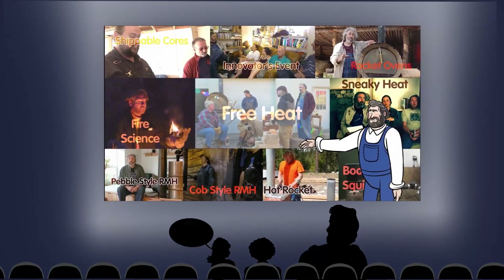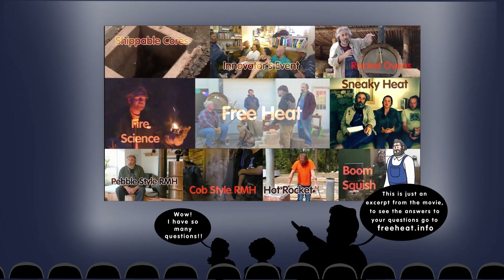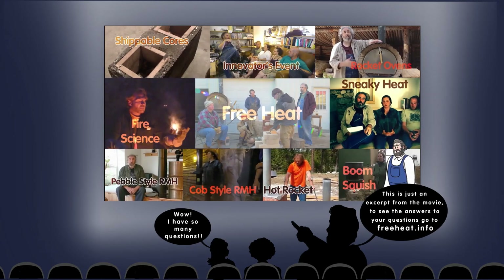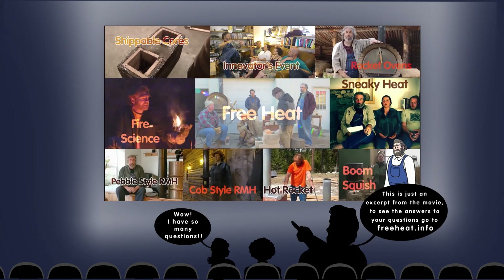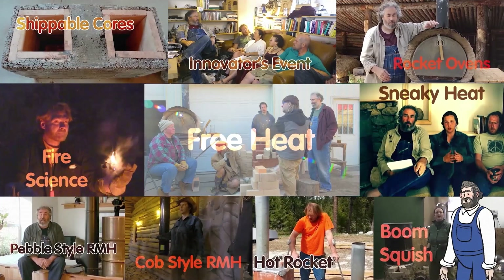These movies are our attempt to convey what we know. At the same time, we're bonkers about perpetually optimizing these designs. Your support of these movies keeps the innovation machine moving forward.